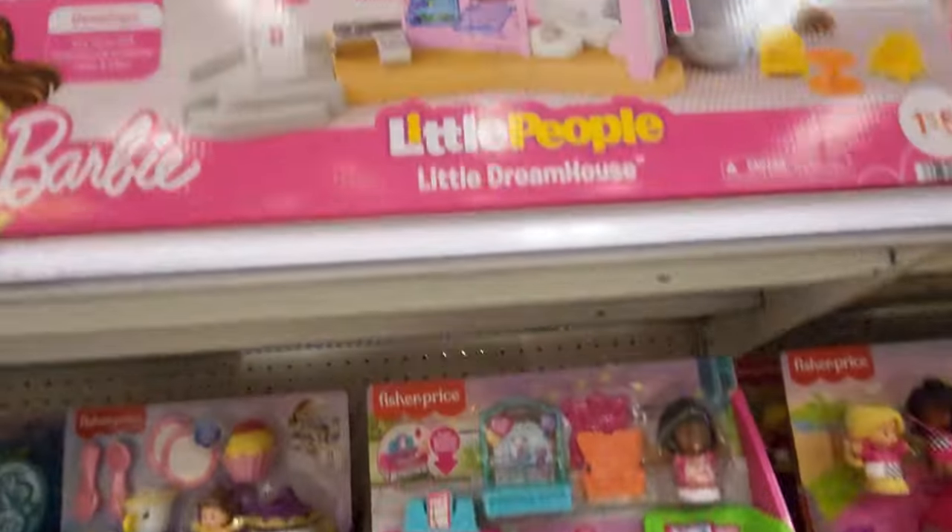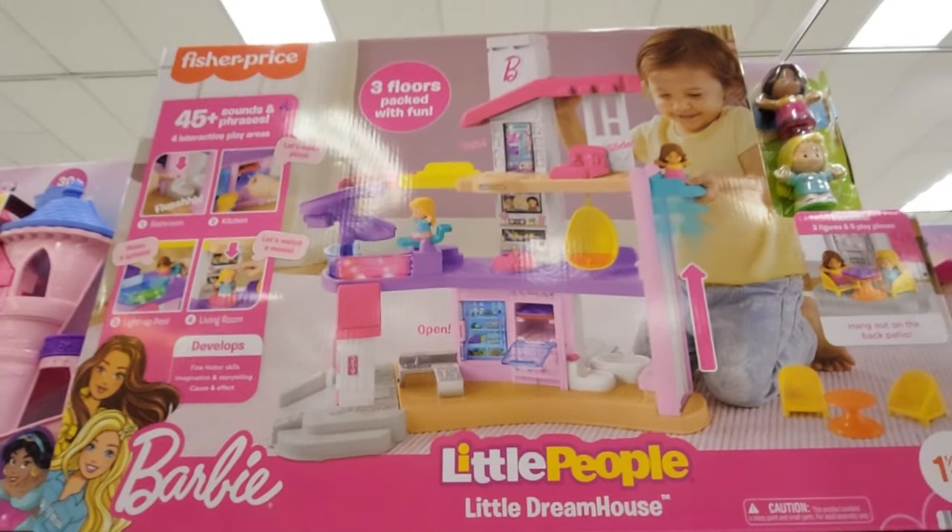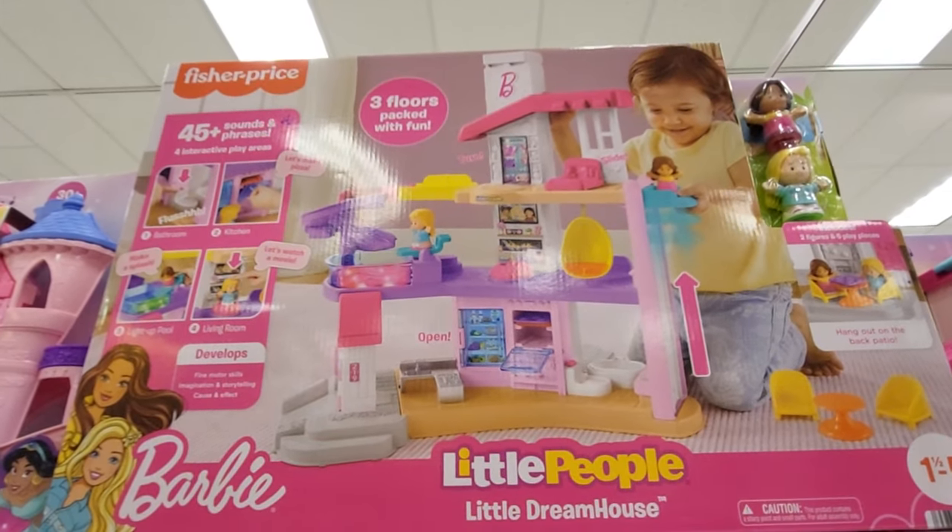They have the Little People Dream House up here. It has little people, for one and a half years old to five years old. This one's $40.99.